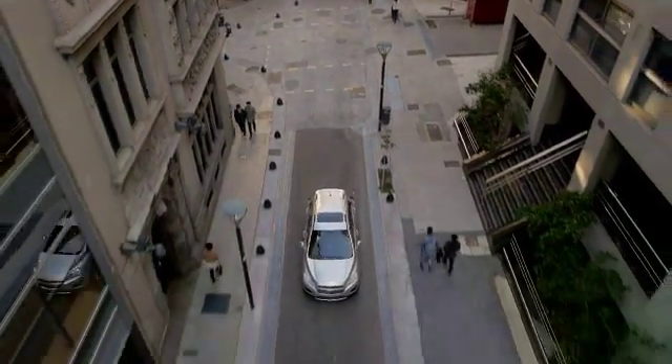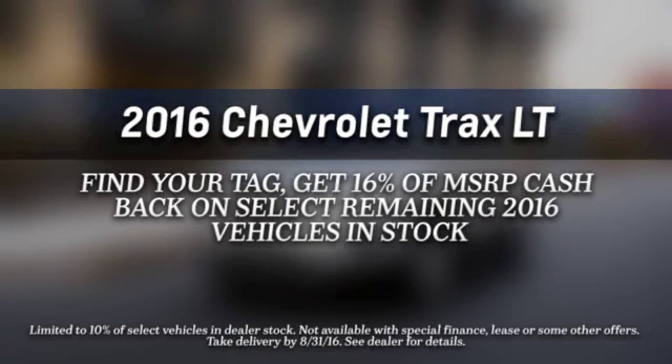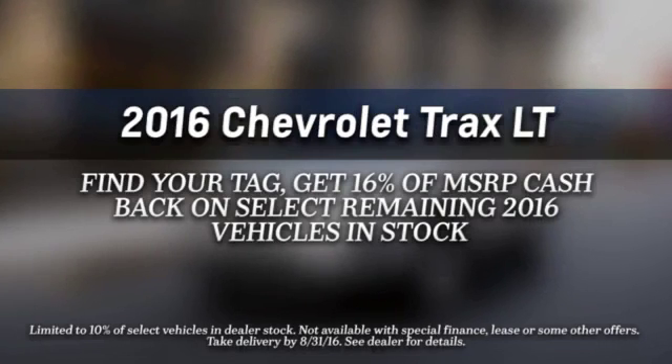The 1.4 liter EcoTech engine is turbocharged to give you the power when you need it and the efficiency you crave. Slip inside the Trax and find everything you need and more. This tech savvy